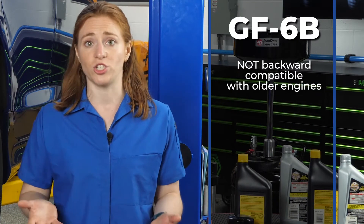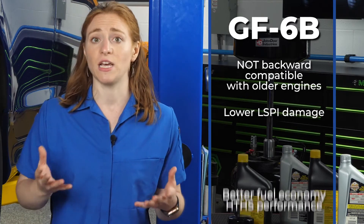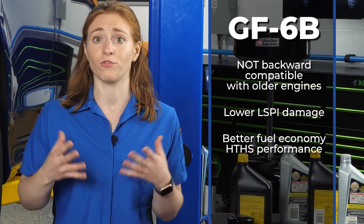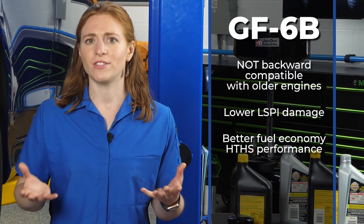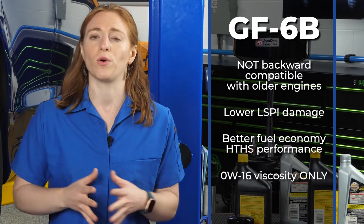GF-6B, however, is not backward-compatible with older engines. It also promises to mitigate LSPI and offers high-temperature, high-shear performance for better fuel economy. GF-6B will be defined for 0W16 viscosity grade oils only.